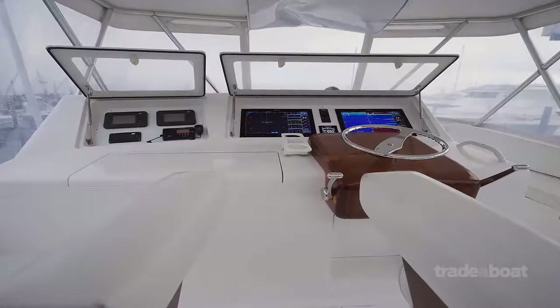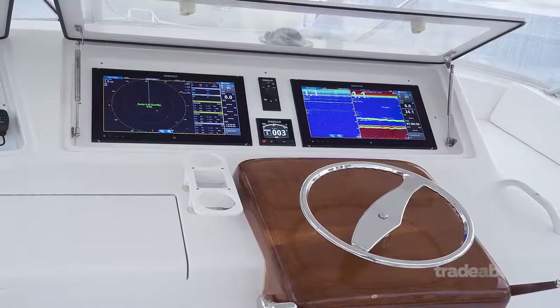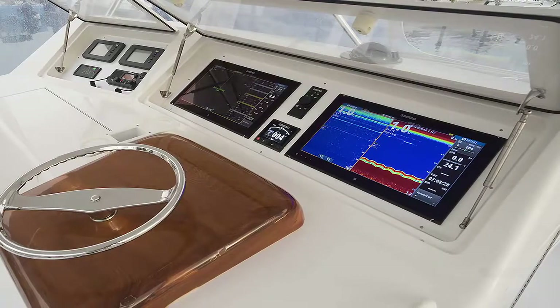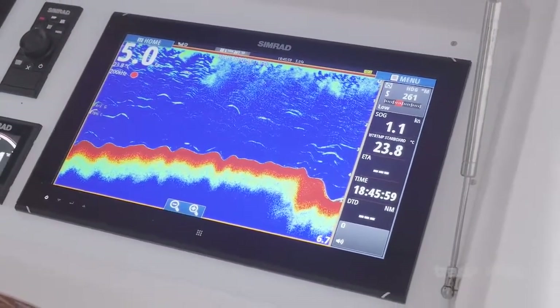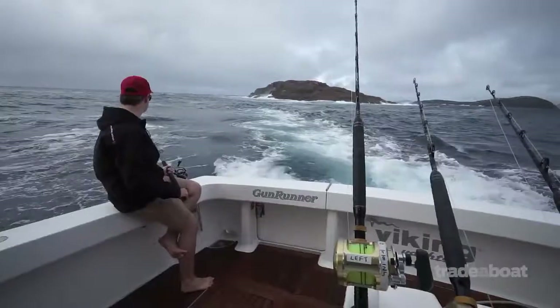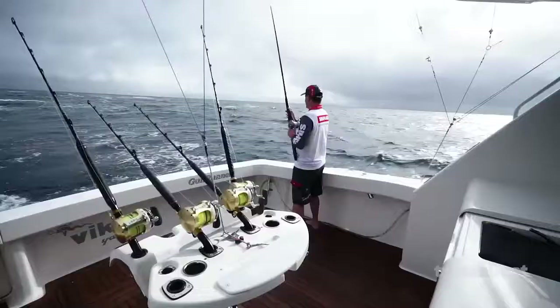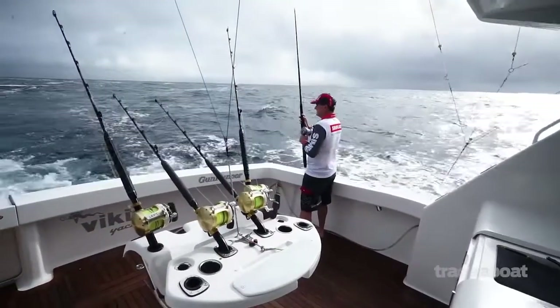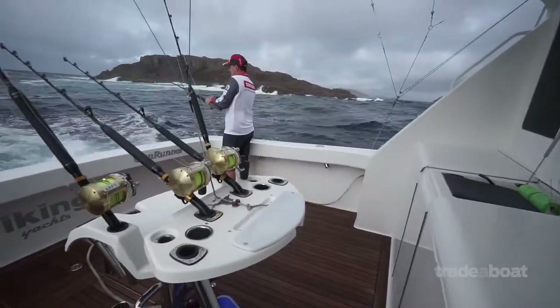We've got twin NSO touch screens running radar, the new S5100 sounder module which is just a game changer. Combined with a three-kilowatt transducer, we're really getting some definition in the depth now. Yeah, we're running a CHIRP transducer and three kilowatts is a lot of power coming out. The new unit's 12 times more powerful than the old VSM3.